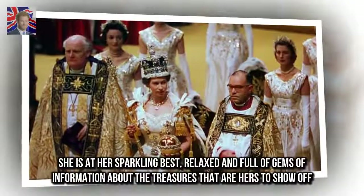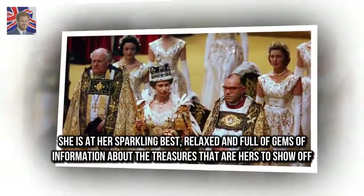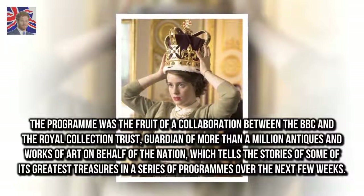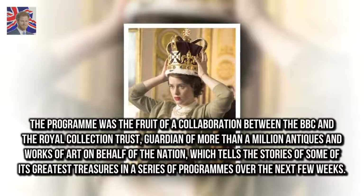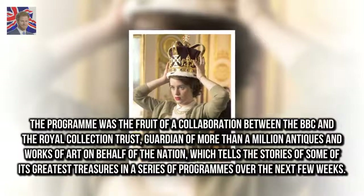She is at her sparkling best — relaxed and full of gems of information about the treasures that are hers to show off. The program was the fruit of a collaboration between the BBC and the Royal Collection Trust, guardian of more than a million antiques and works of art on behalf of the nation, which tells the stories of some of its greatest treasures in a series of programs over the next few weeks.